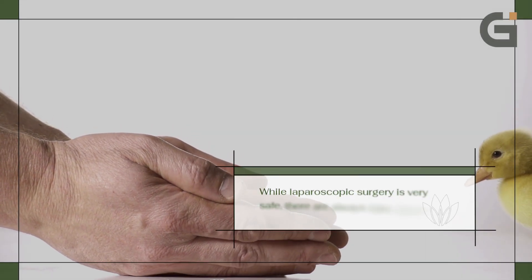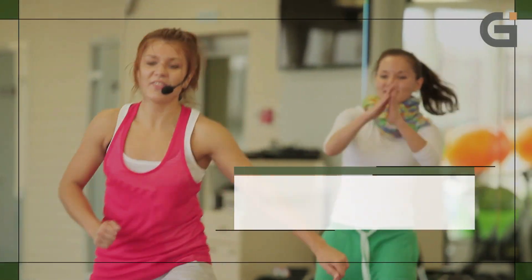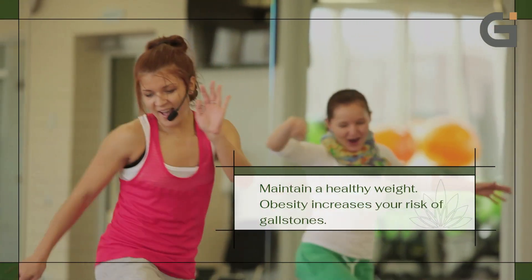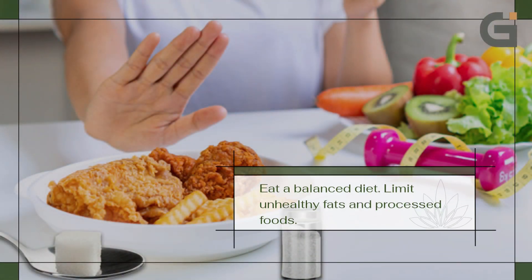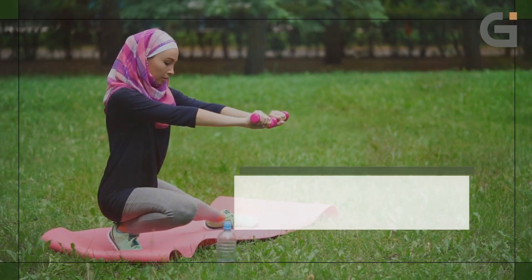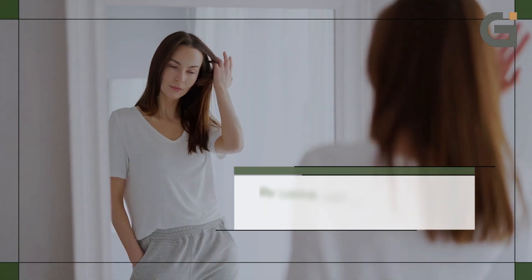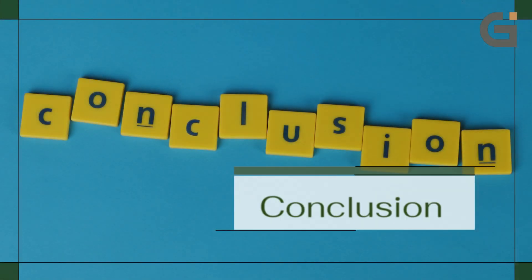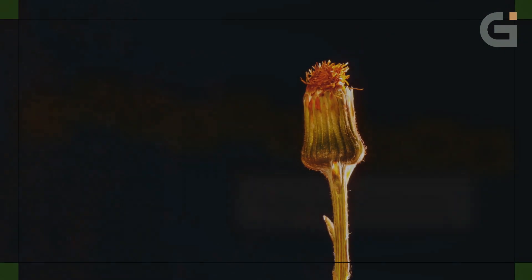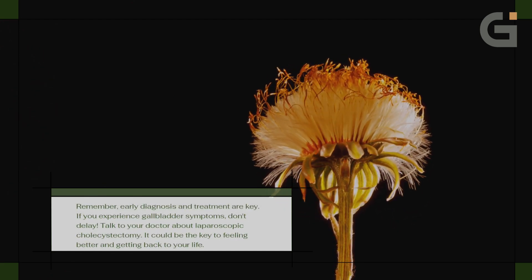Preventing complications: while laparoscopic surgery is very safe, there are always risks. Here's how to help prevent complications — maintain a healthy weight, as obesity increases your risk of gallstones; eat a balanced diet and limit unhealthy fats and processed foods; exercise regularly, as staying active keeps your digestion healthy. By taking care of yourself, you can minimize your risk of gallstone problems.